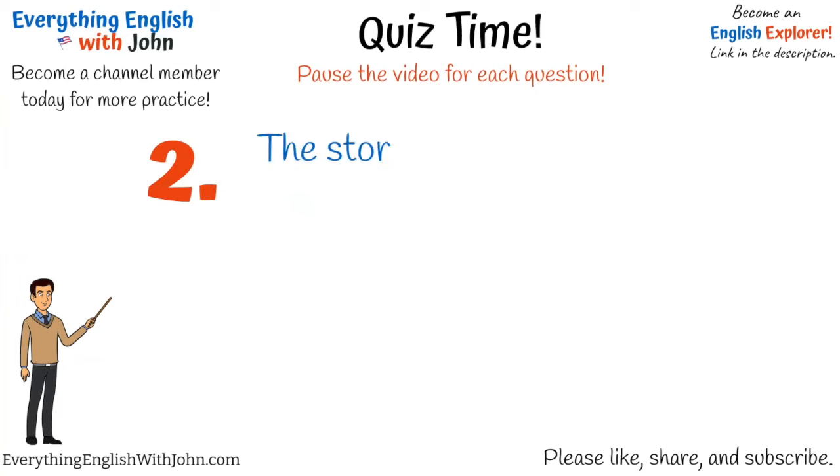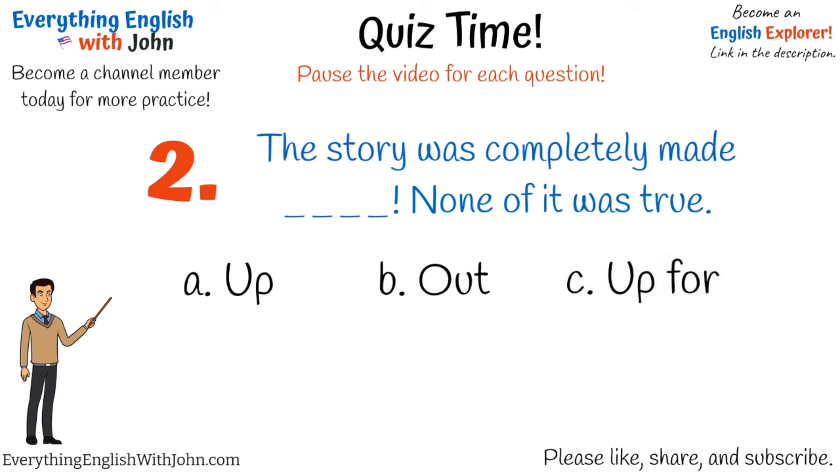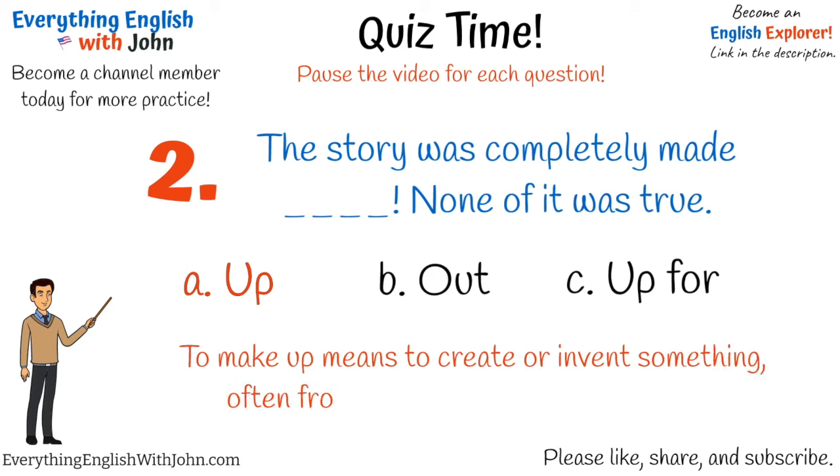Number two. That's right, it's: the story was completely made up. None of it was true. To make up means to create or invent something, often from imagination. Here, it's a story.